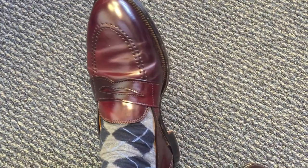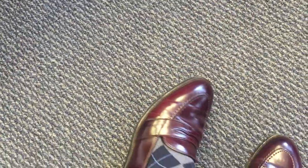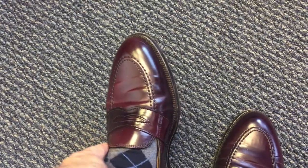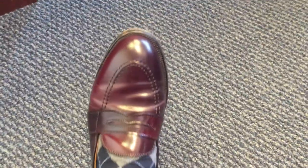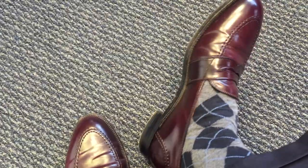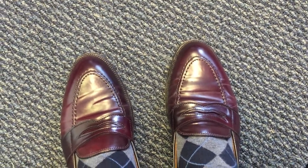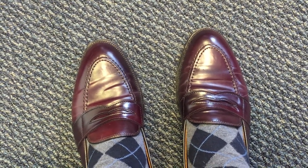This particular pair is size 11.5E, which fits me best on the Aberdeen last. One difference from the Allen Edmonds version is that the Alden comes down further toward the ball of the foot — Allen Edmonds rides up a little higher, which some find more comfortable because it's less apt to slip at the heel. This pair fits me very well with no slipping. I measure a 12D on the Brannock device but the 11.5E fits me best here.